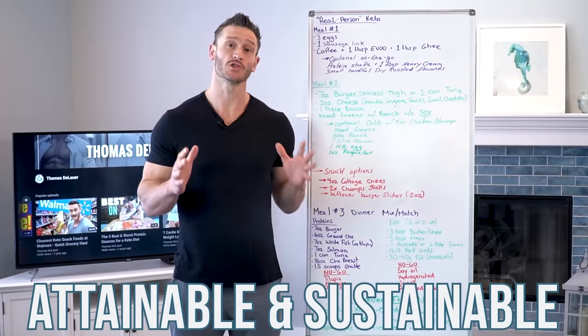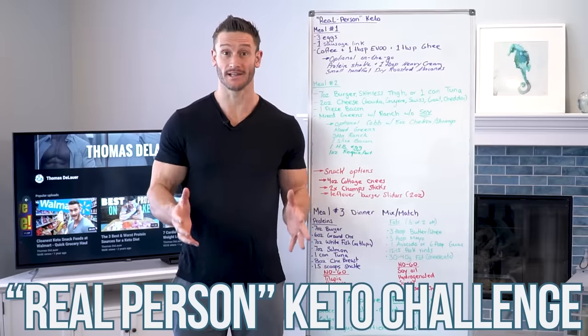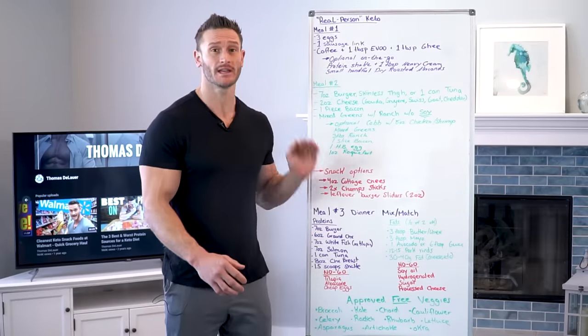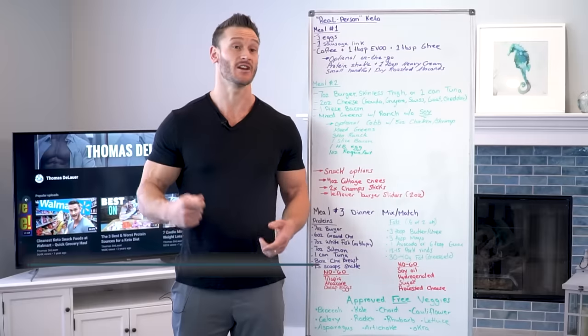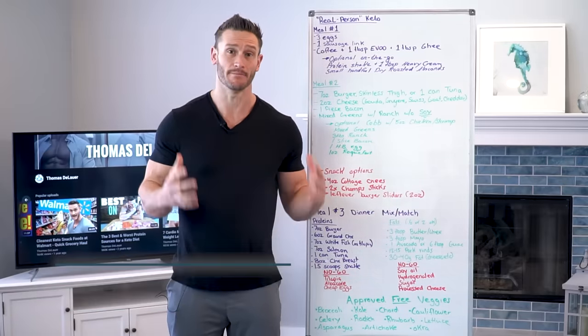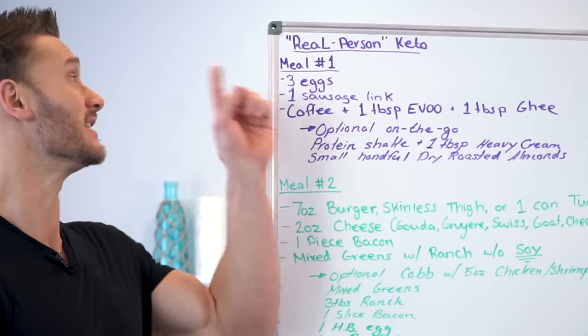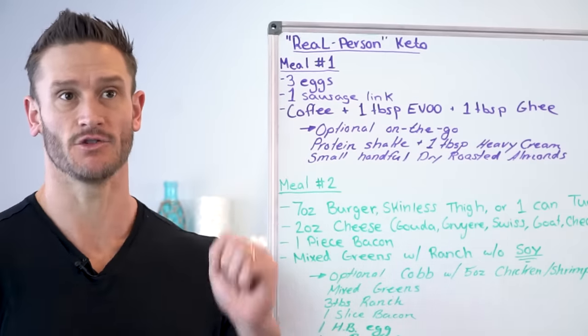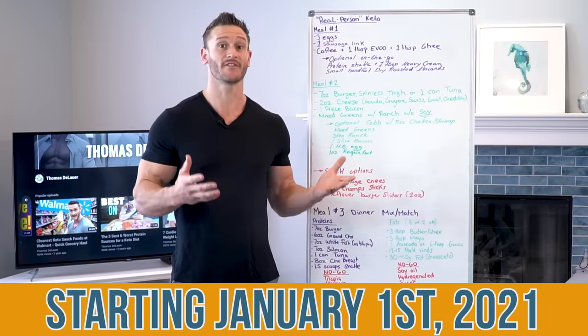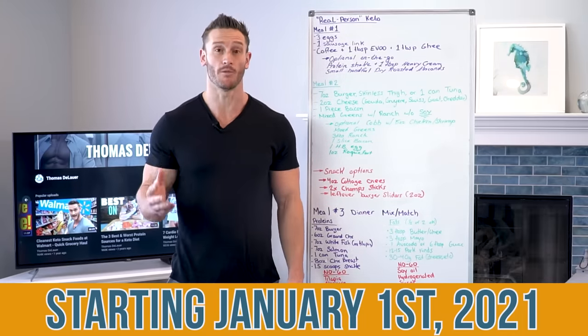Attainable and sustainable — those are the words for this real person keto challenge. We have a simple, easy to follow keto menu. We need something easy and achievable that we don't have to think a lot about. This entire menu is going to be very budget focused and budget friendly. That's why I've dubbed it the real person keto challenge. It's not even really a challenge — it's more of a community thing. We're starting off here in January and we're going to rock and roll all month.